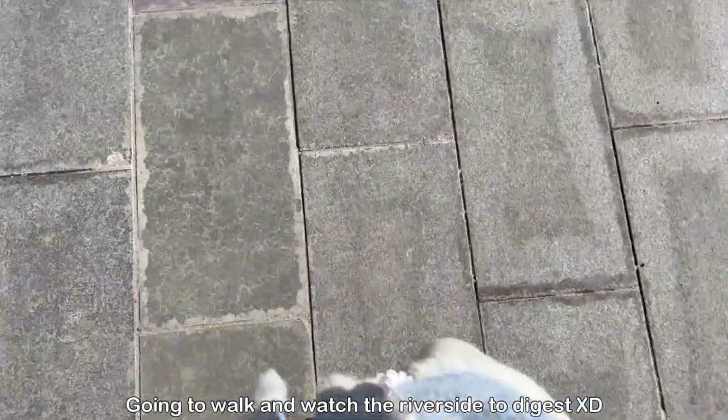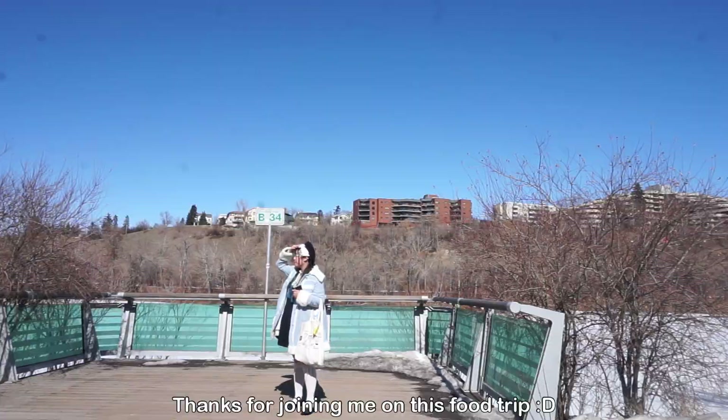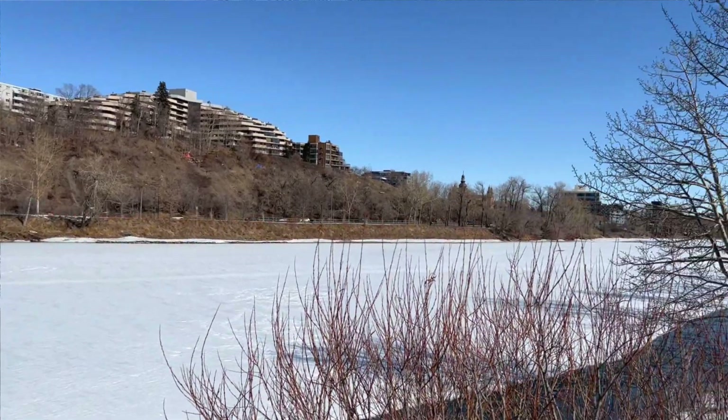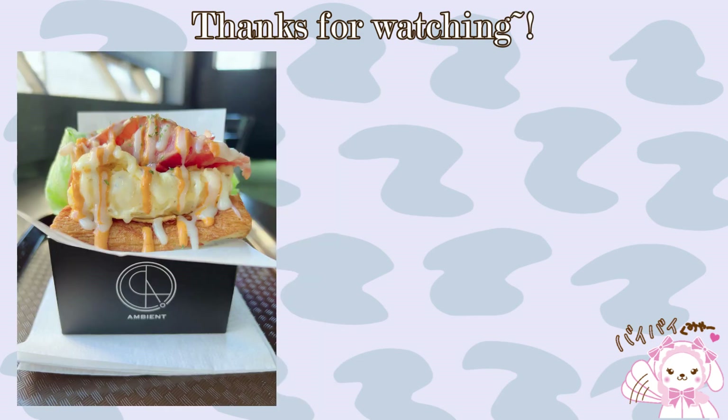With that, we are at the end of today's video! I hope you guys enjoyed this food-forward vlog. Not gonna lie, I suffered a lot of indigestion while trying to make this video, so I don't know if I'm going to make this sort of video again anytime soon. Thank you so much for watching and I will see you guys in the next one — bye!